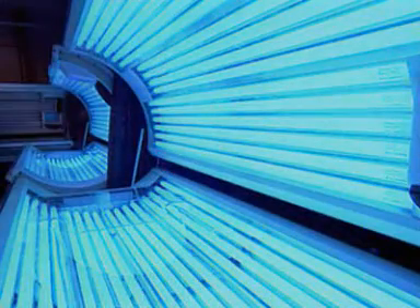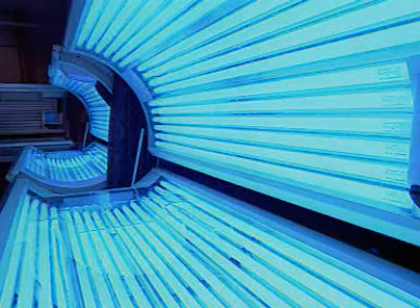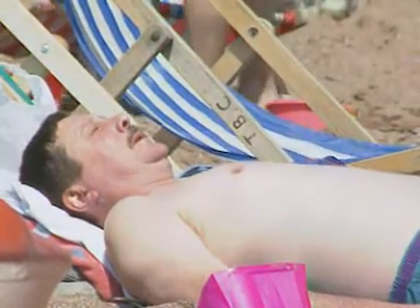Sunbeds use ultraviolet lamps for tanning. But UV carries more energy than visible light and it can be damaging to skin cells. So for safety, it's important not to use sunbeds too often. The sun also emits ultraviolet. The highest energy UV rays are absorbed by a chemical in the atmosphere called ozone. But in areas of the world where the ozone layer is thinner, damage to skin cells is on the increase.